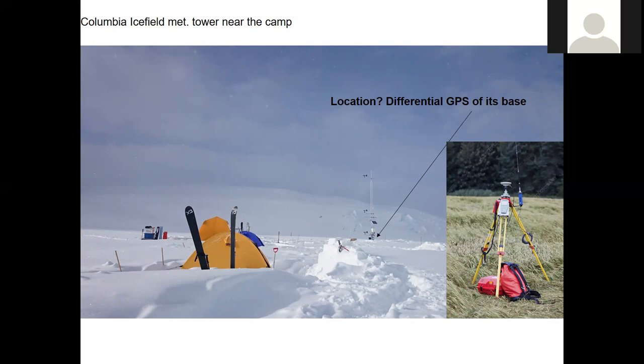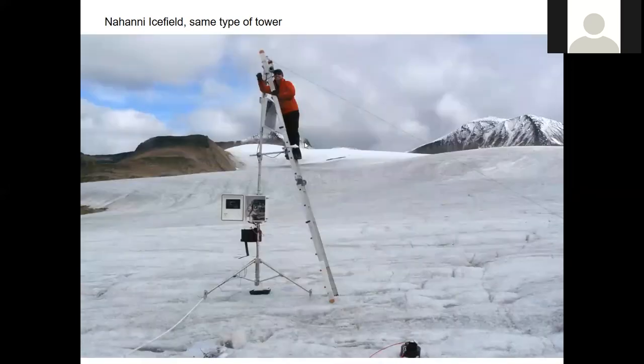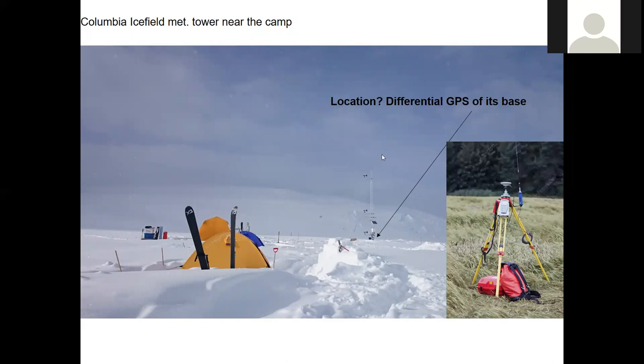Now, this was actually kind of an interesting issue, because when we went back to work on the tower the following May, we couldn't see the tower.